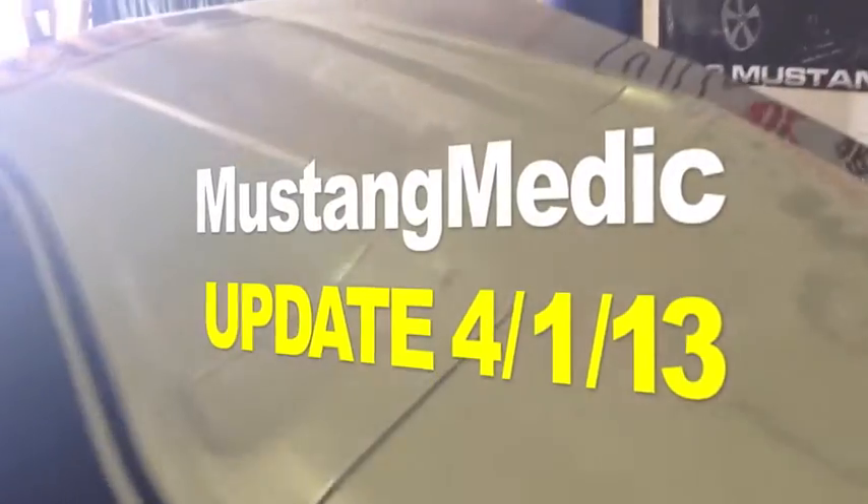The Mustang Medic update! Check it out, guys. Here's the last Mustang Medic shirt, right there, laying on Nick's chest.